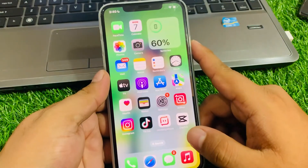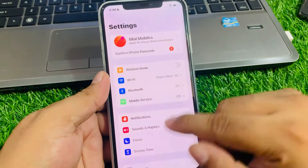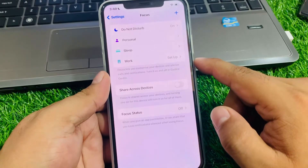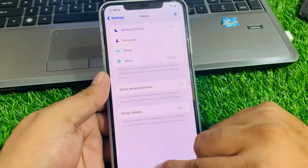Solution number two is to turn off Share Across Devices. Tap on Settings, tap on Focus, then tap on the Share Across Devices toggle and turn it off to fix your problem. If solution number two is not working, apply solution number three.